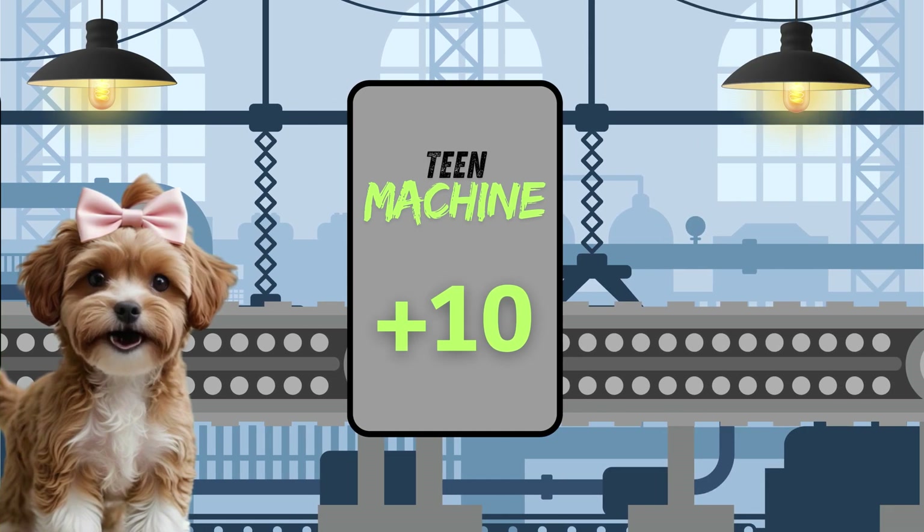Meet my amazing team machine. This incredible invention can turn any single digit number into a team number just by adding 10. Want to see how it works? Okay! But first, let me tell you a little secret. When we add 10 to any single digit number, we always get a team number. Let me show you the magic.